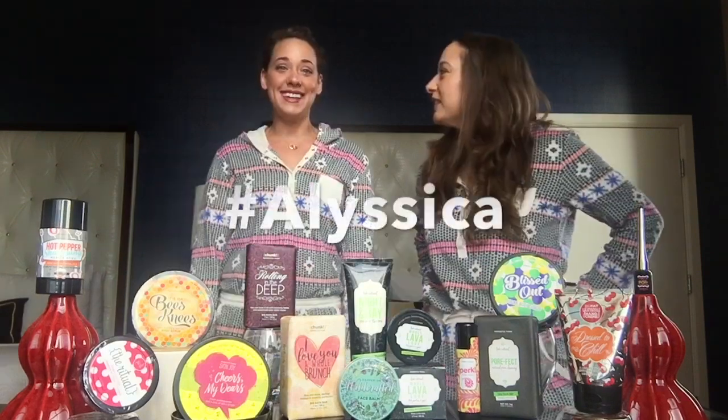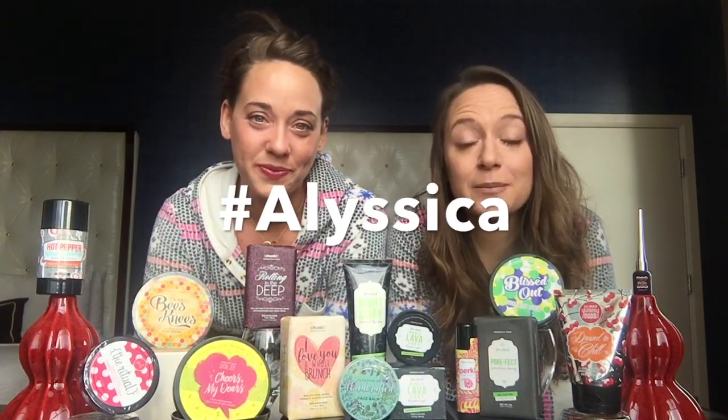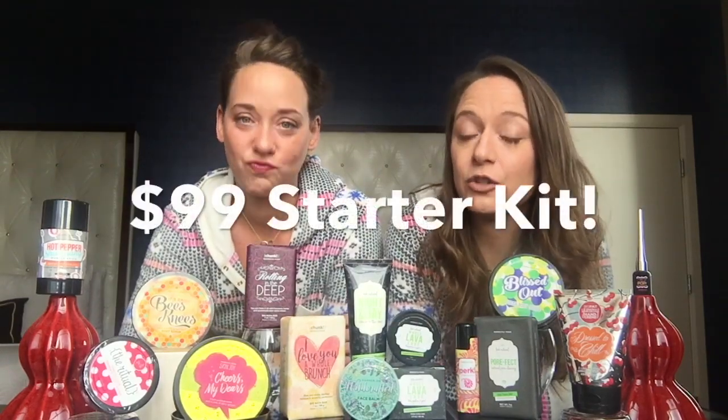Hi everybody! I am Jessica Bosch! Hey everybody and welcome back to my channel! I have a special guest with me today — it's me! We're twinning! And we are bringing you this month's December Perfectly Posh Starter Kit. Joining Perfectly Posh is $99. You can only ever buy one starter kit, and let me just tell you, this one's a keeper. We're going to run through the products real quick for you.